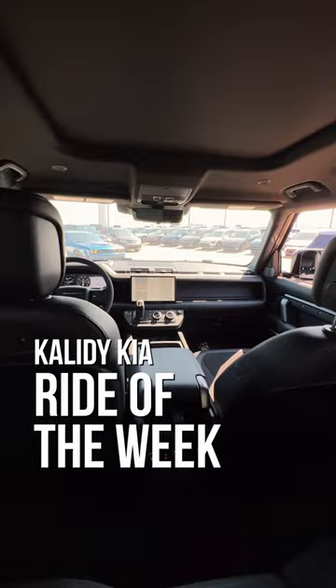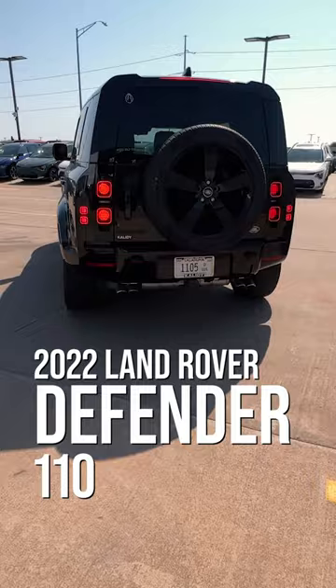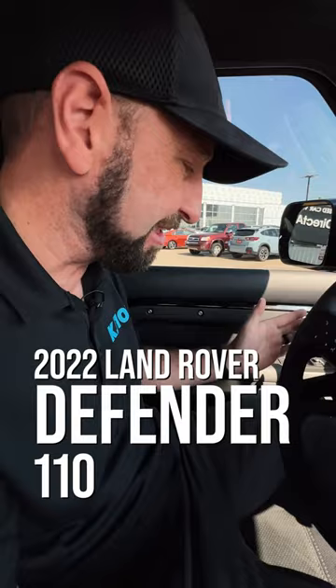Hey, it's JJ from KJ 103, and here are the reasons you're going to want to drive my Kaliti Kia Ride of the Week — this 2022 Land Rover Defender. You get to touch this steering wheel — it's an Alcantara steering wheel. I've never driven a car with one of these; I get the hype.